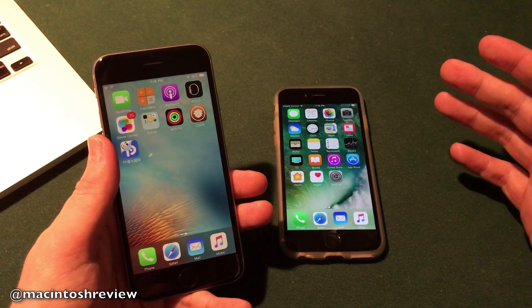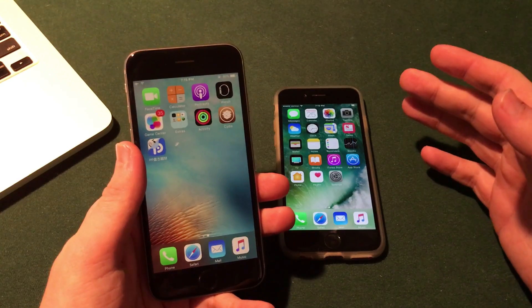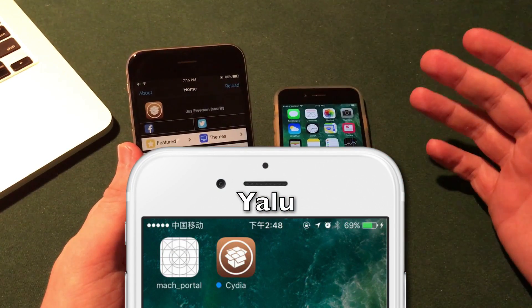So where does this actually leave us for the jailbreak? Well, the good news is that today word has been going around that Luca Tedesco has made his source code available for the Yalu iOS 10.2 jailbreak to the jailbreak community.